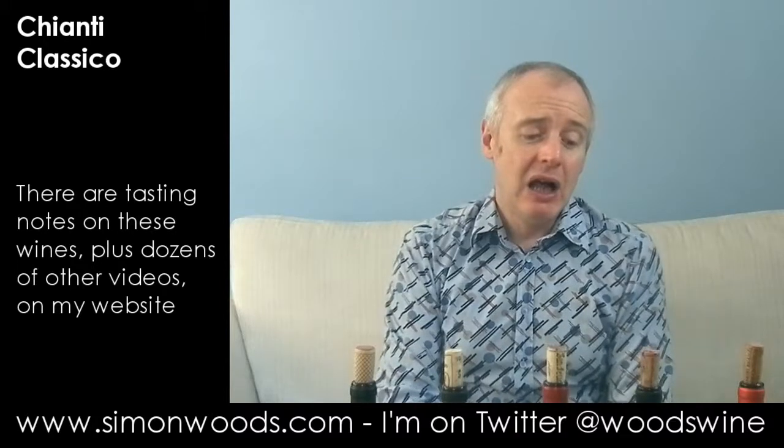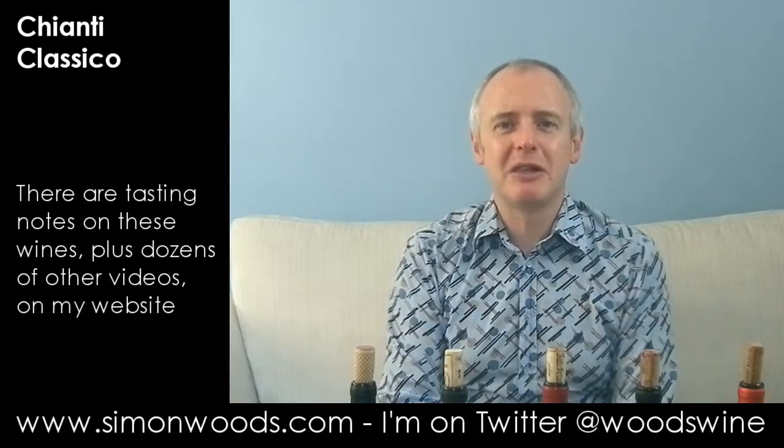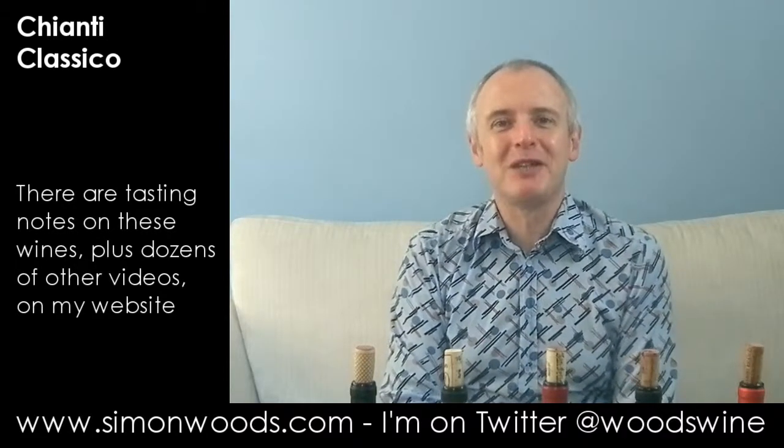I still think I prefer the Poggerino. But a nice set of five wines. I think I'll be setting into the Poggerino first this evening, but I've got four other wines to fall back on if that lets me down. See you soon.